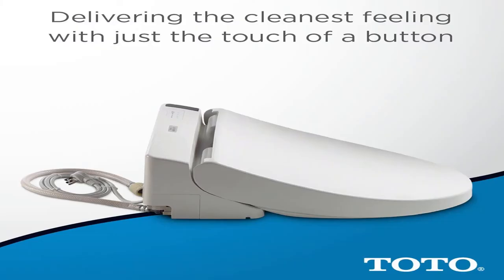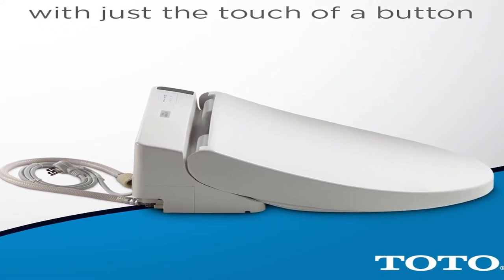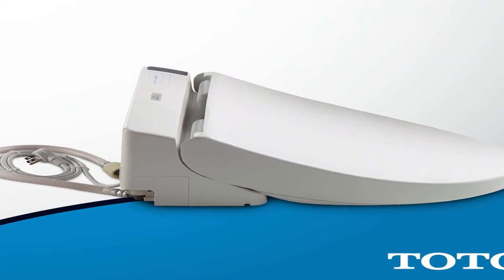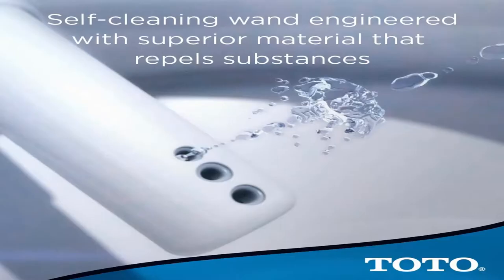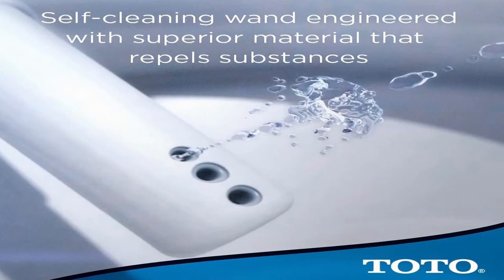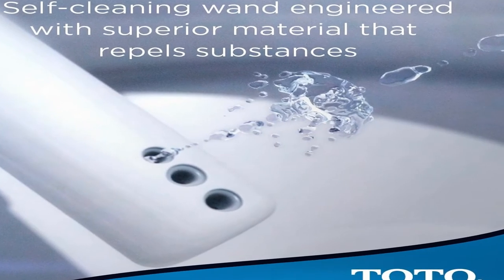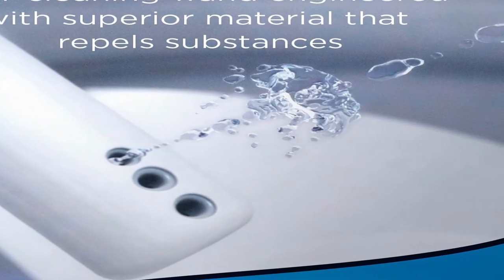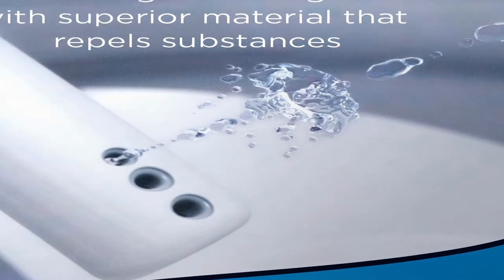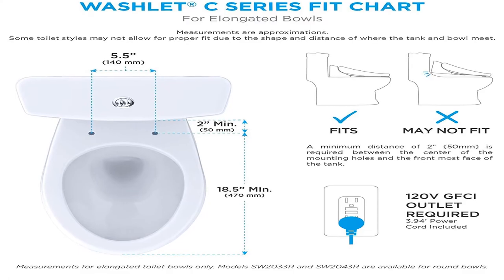Product information: batteries 1A battery required, included, size elongated, color cotton white, finish cotton white, material plastic, shape elongated, power source corded electric, item package quantity 1, batteries included yes, batteries required no, battery cell type alkaline. Electronic bidet toilet seat, elongated, cotton white.